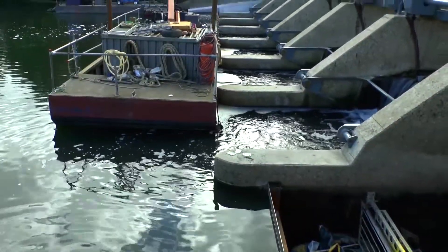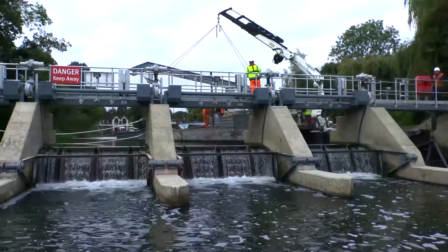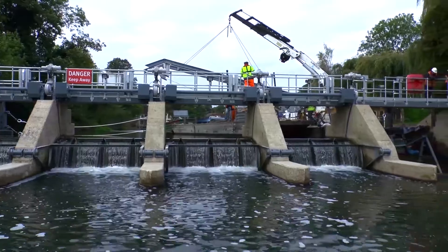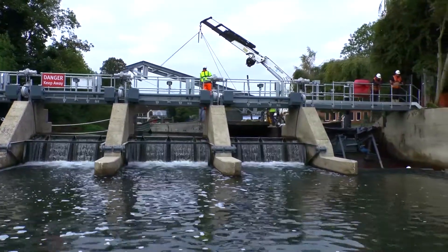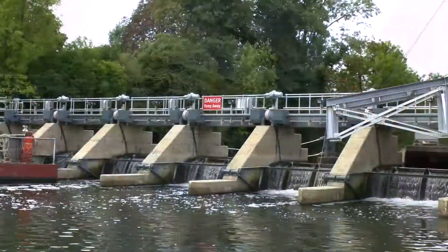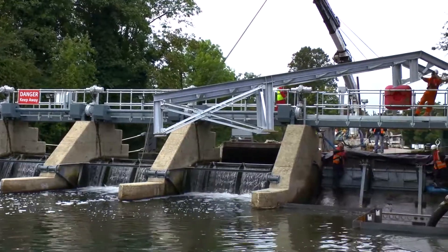To boost flood control infrastructure along the river, ECS Engineering Services has replaced ten radial weir gates and installed two fish passes at Cookham Weir on behalf of the Environment Agency. The new weir gates and fish passes form part of an ongoing investment initiative to replace ageing water control assets along the River Thames. This initiative is being spearheaded by the Environment Agency.